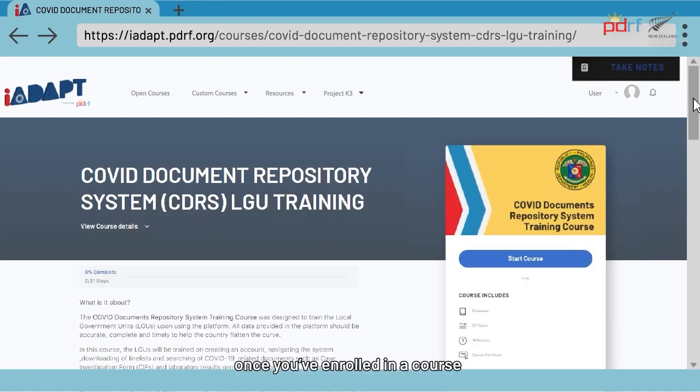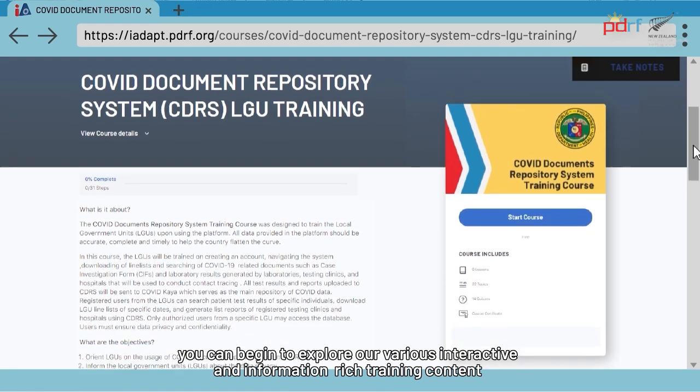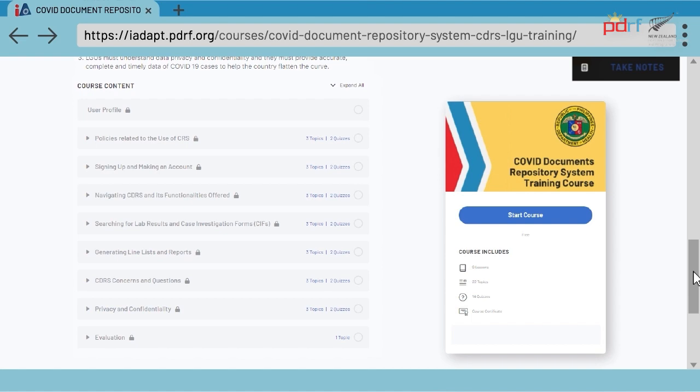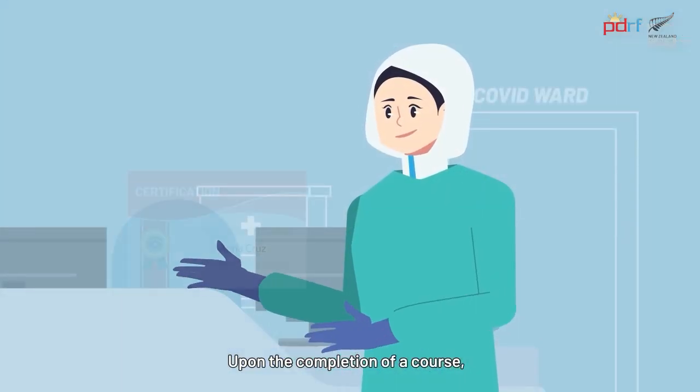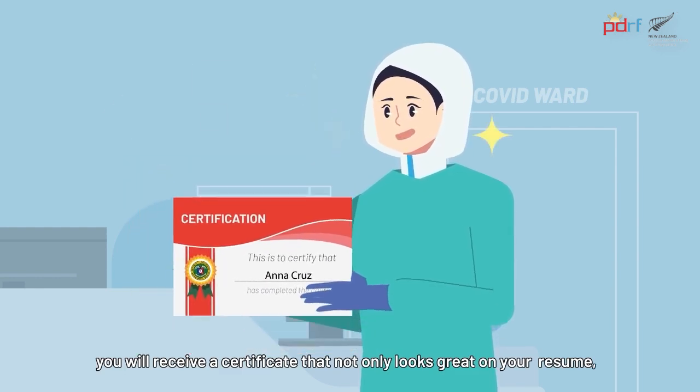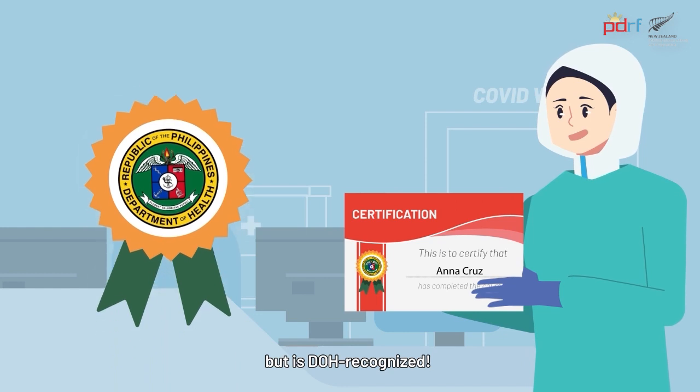Once you've enrolled in a course, you can begin to explore our various interactive and information-rich content. Upon the completion of a course, you will receive a certificate that not only looks great on your resume, but is DOH-recognized.